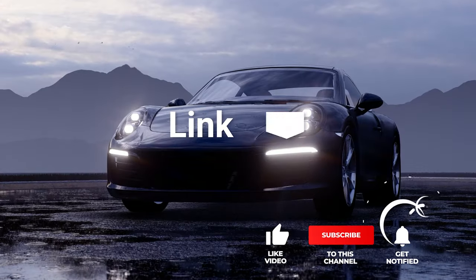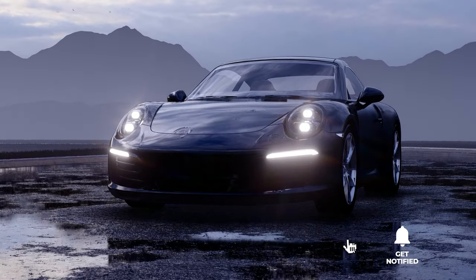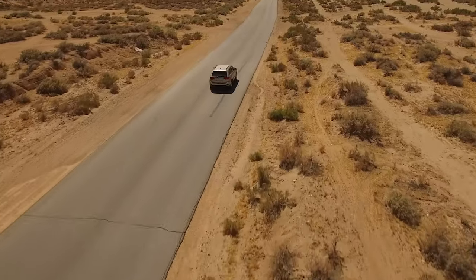If you want more information and updated pricing on the products mentioned, be sure to check the links in the description box below. So, here are the top five best car covers.